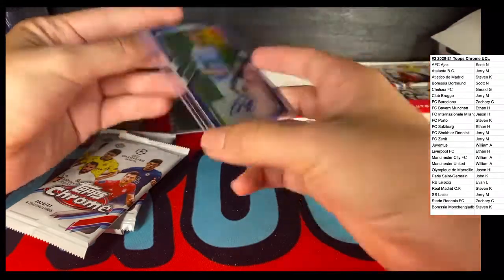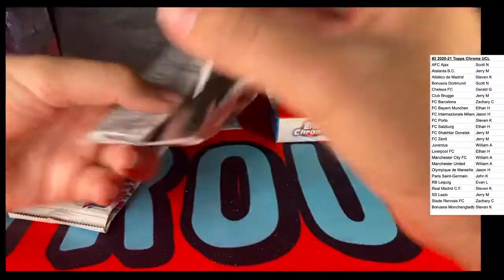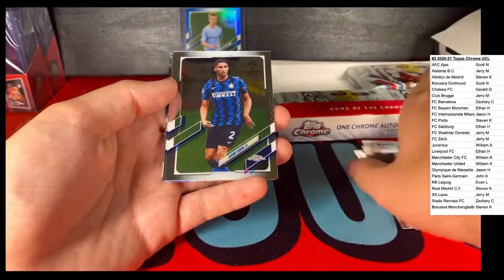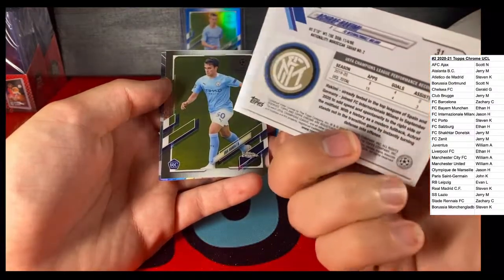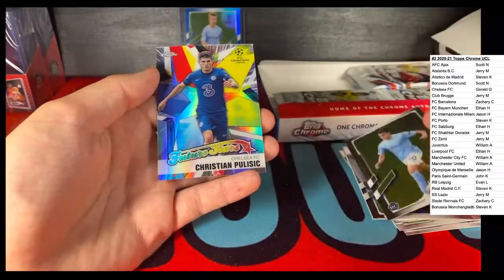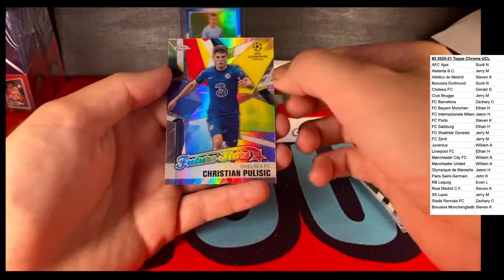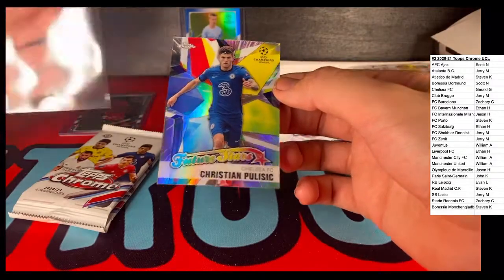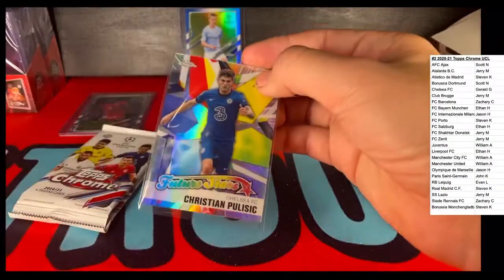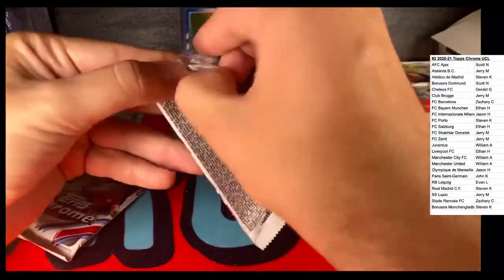The first Zinchenko - it's a nice hit, auto number 24. Daya Upamecano, Leipzig. We got an Atro Hakimi with FC Inter Milan. We got an Eric Garcia rookie card, Manchester City. If you guys think any of these rookies are worth noting - we got a little spot on Christian Pulisic, Future Stars, Chelsea. It'll probably come out on his forehead but don't want to play with that right now. Future Stars Christian Pulisic, Chelsea.